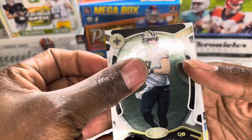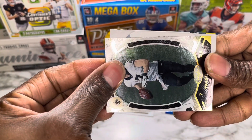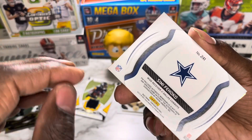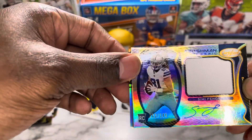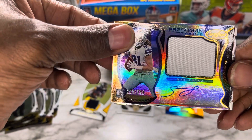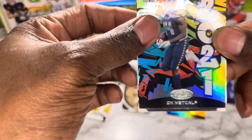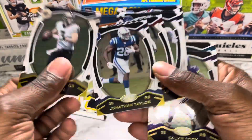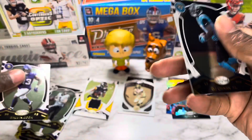Pack number three: Taysom Hill, the backup in New Orleans. Looks like a mem card or an auto — card number 241, Dallas Cowboys, and it's going to be Semi Fehoko. That's a mem card, and that's going to be an RPA. You could definitely get a better mem card than Semi Fehoko, but we'll take a Dallas Cowboys card. We also have a DK Metcalf graffiti, and finishing off with Dalvin Cook and DJ Chart — wait, no, that's Brandon Cooks.